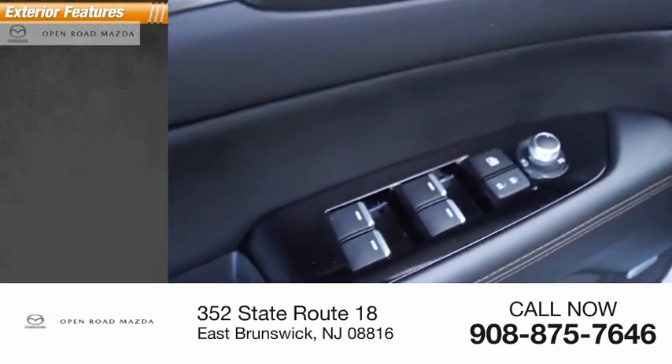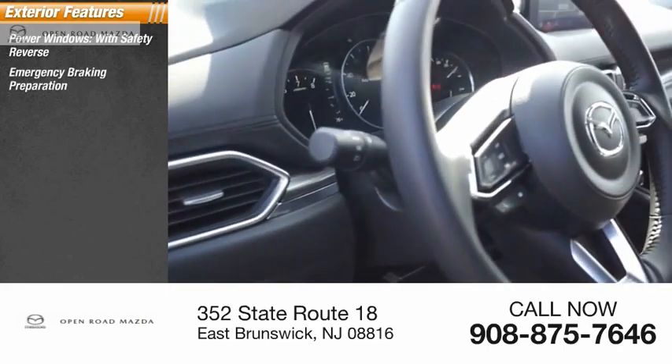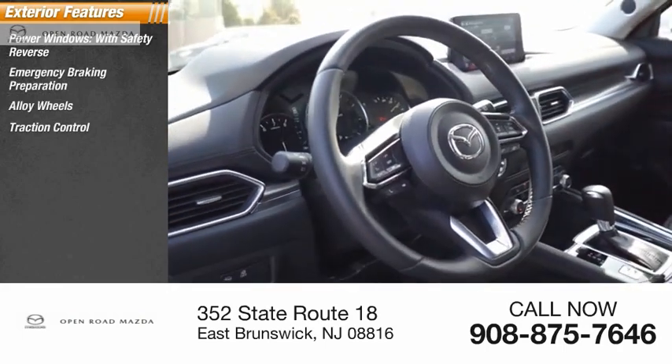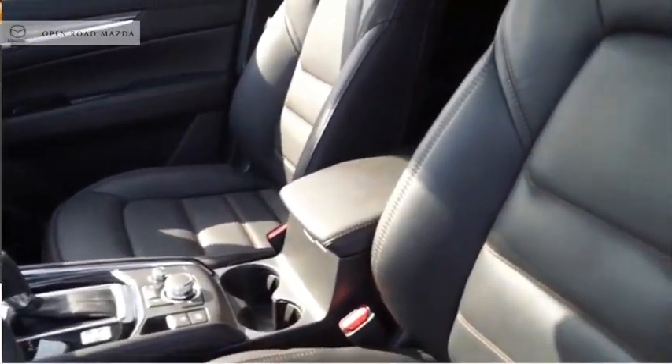Here are some of this vehicle's great options: power windows with safety reverse, emergency braking preparation, alloy wheels, traction control, stability control, power brakes, braking assist, and power sunroof.